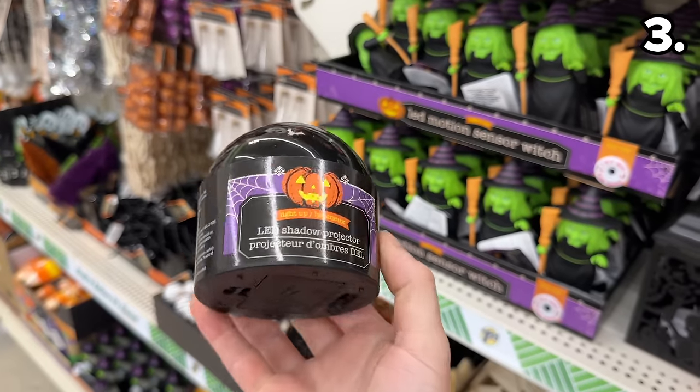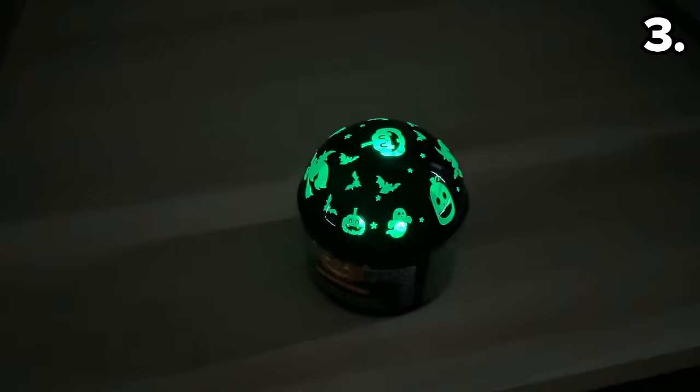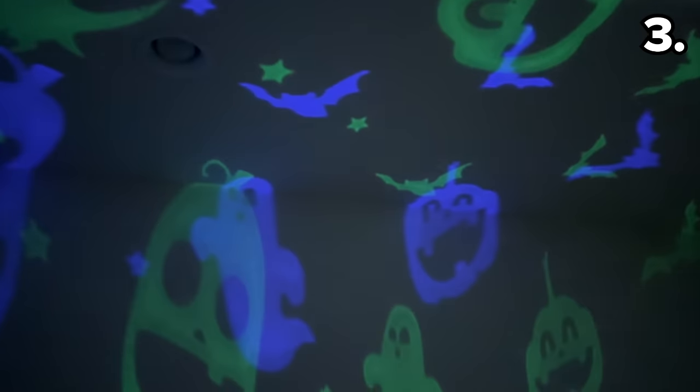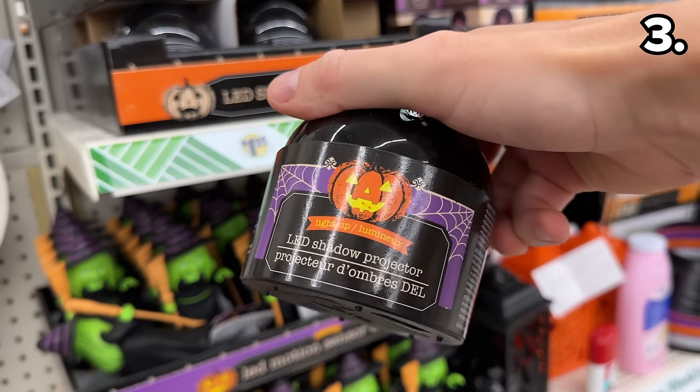As a final seasonal item, even though I cannot bear to acknowledge it's almost time for Halloween, this LED Halloween projector, which is battery powered, has a much more vivid output than the ones we've seen at Dollar Tree in the past. It might be great to have on hand if you have kids or grandchildren in your household.